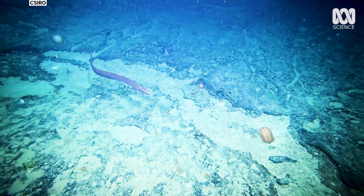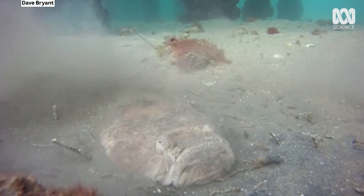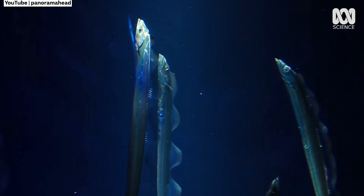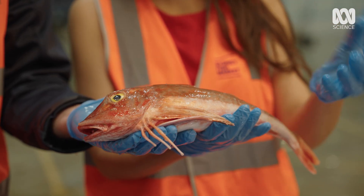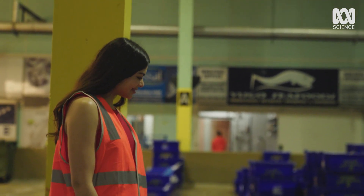The fish we met today come from stable populations and they're not considered endangered. But sustainability is still an important consideration, especially with fishing methods like bottom trawling that impact other species too. If you're interested in eating deep sea species caught sustainably, talking to a fishmonger is a good place to start.